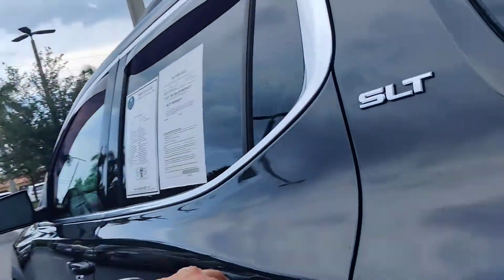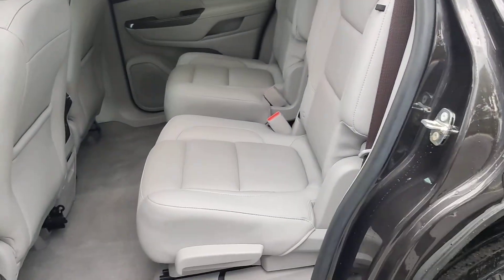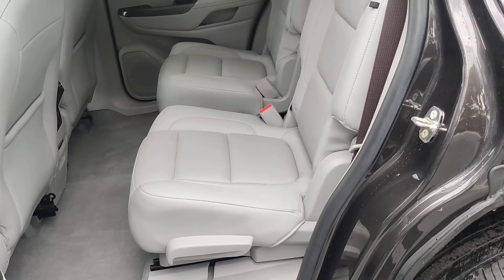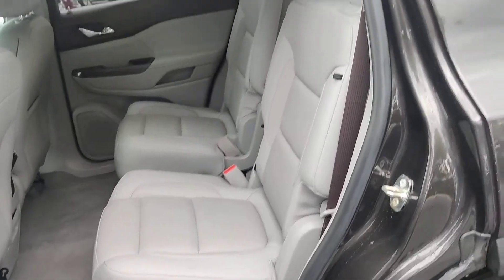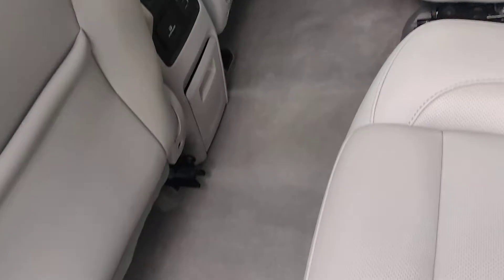What I like about the car is that the interior is beautifully well taken care of. It doesn't look like they had any kids, because there are no booster mark seats in there. It doesn't smell like cigarettes, pets, or anything. It's nice and clean.